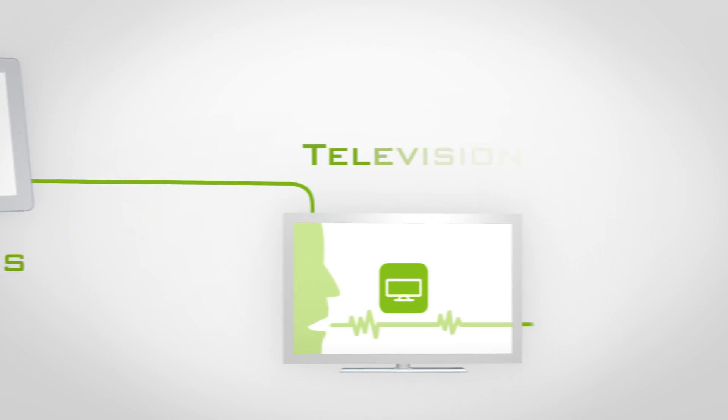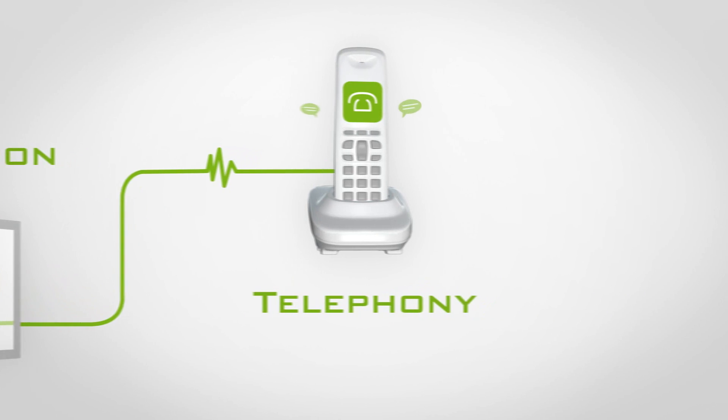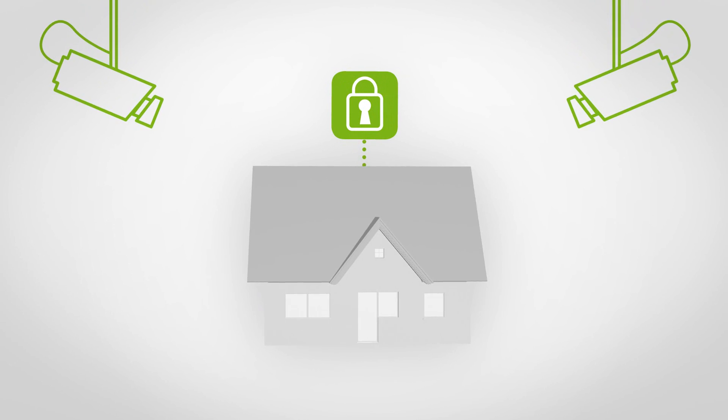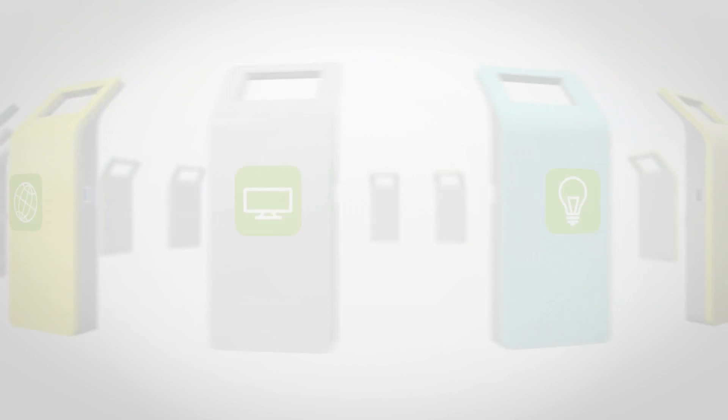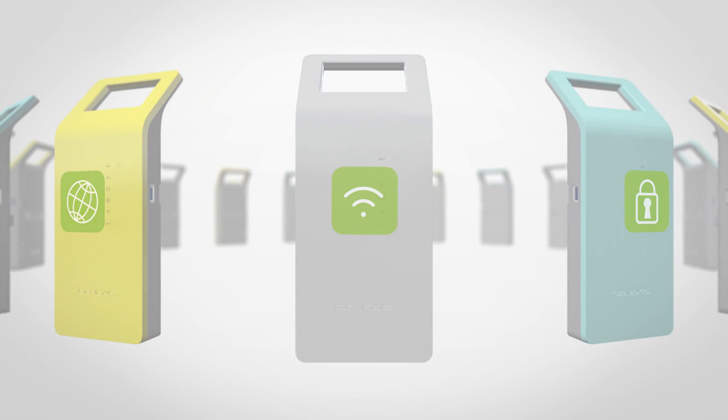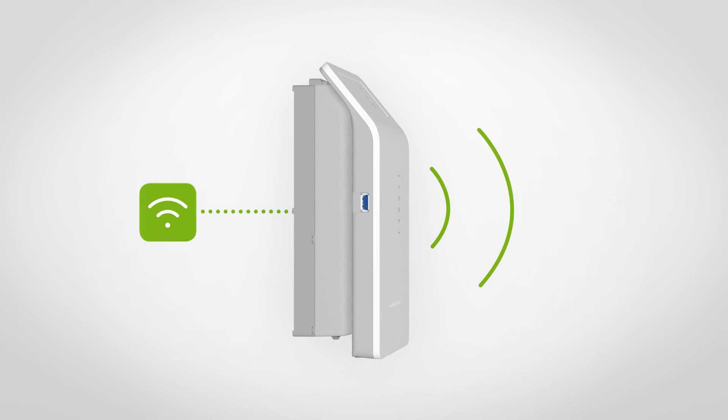Want television and telephony? Manage your energy use remotely? Or safeguard your home? With the Hybrid, the choice is yours. Simply select the Live module with the functionality that you desire and just click it on.